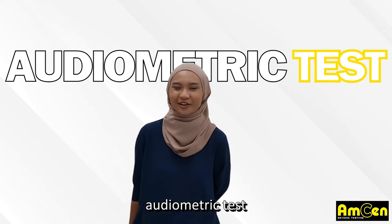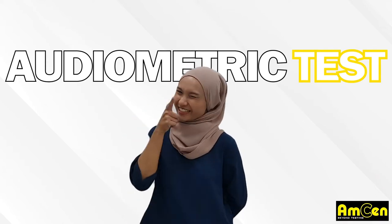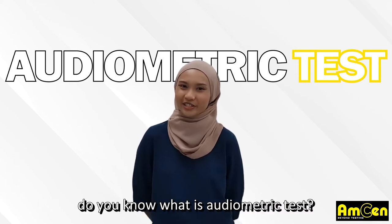Hi everyone! So today we will conduct automatic tests. Are you ready? Before we start, do you know what automatic tests are?